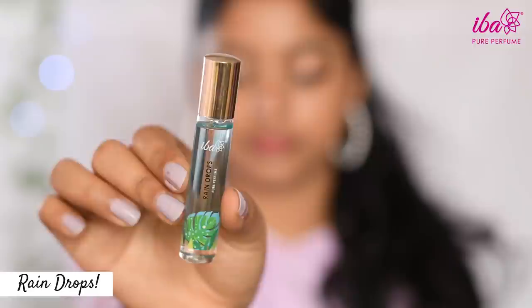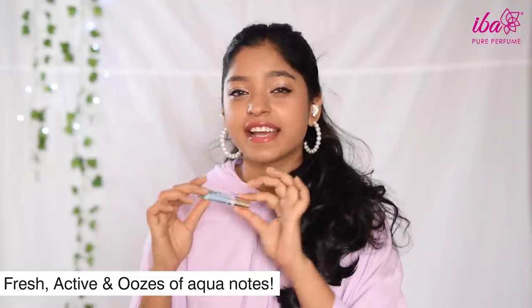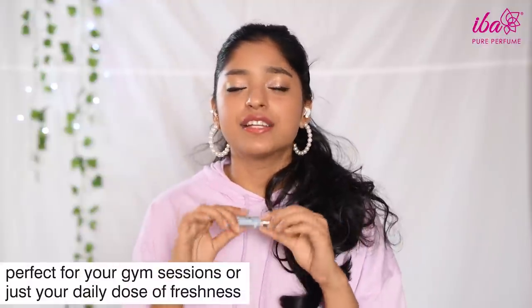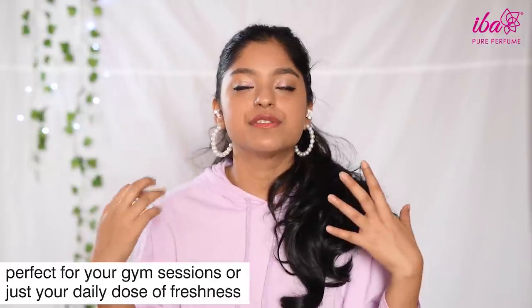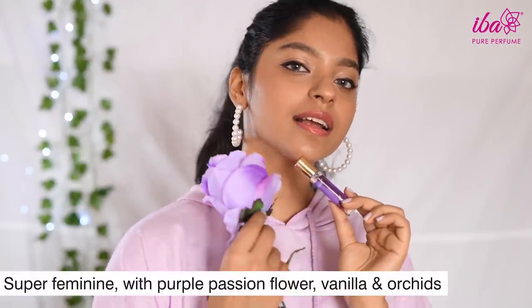First up we have Raindrops, which is their best seller. The reason people really love it is because it is fresh, active, and has aqua notes that are sure to make you fall in love with it. It's so refreshing — personally I love to use it as my workout fragrance, it just makes me feel so energetic throughout.